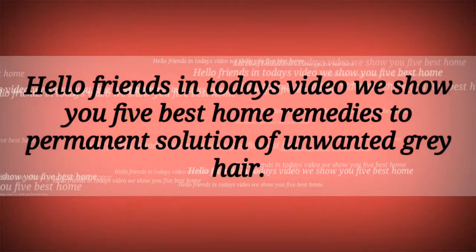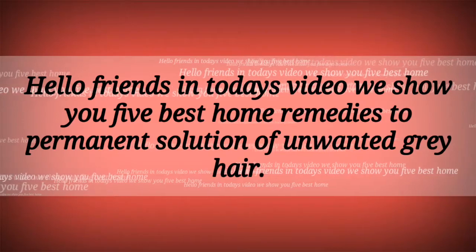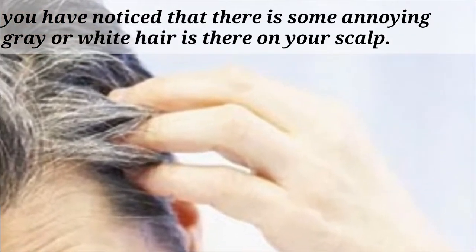Hello friends, in today's video we show you 5 best home remedies for a permanent solution to unwanted grey hair. If you are in your early age and one fine day you notice some annoying grey or white hair on your scalp.